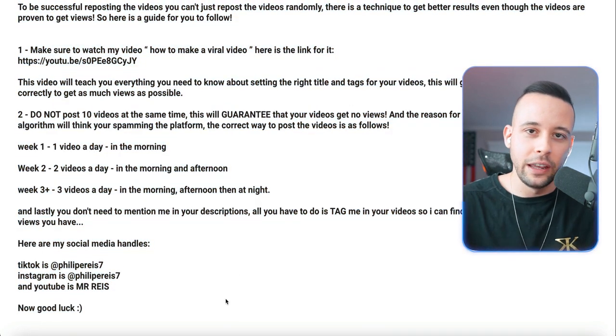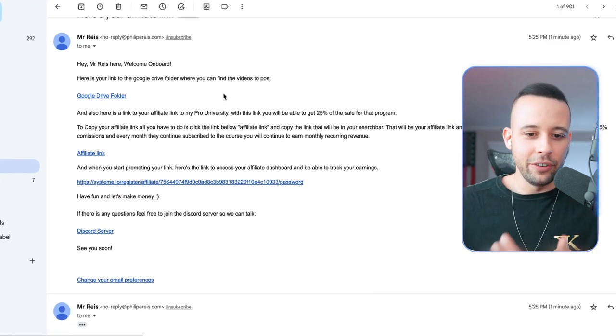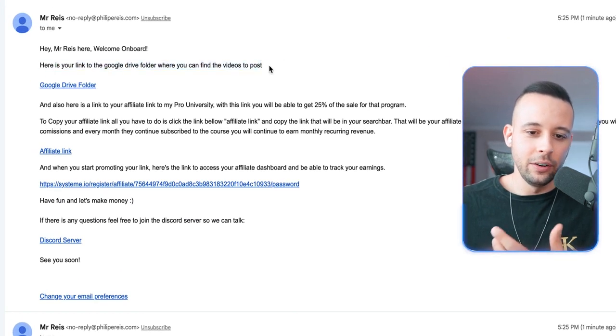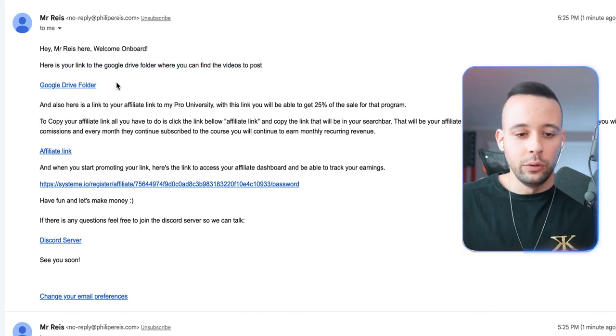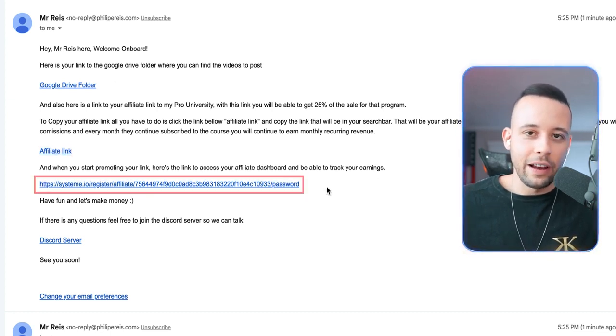There's also a post explaining every single thing you have to do. Once you've entered your email, you're going to receive a Google Drive folder with some videos you can repost to get paid if you wanted to. This is your affiliate link, and this is the link to your affiliate dashboard.